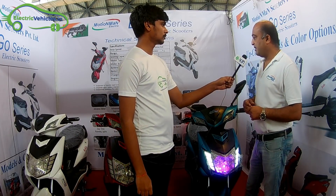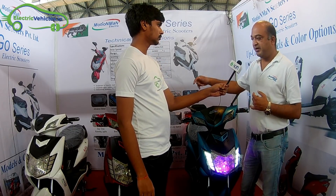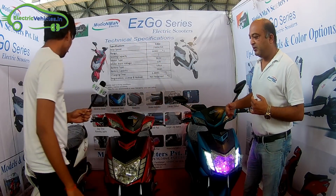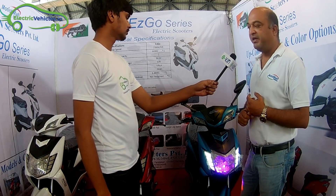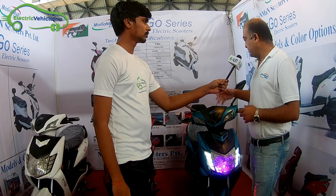This is a scooter and the product is available in three colors: red, white and blue. There are some upcoming models which will be launched in the later part of the year.